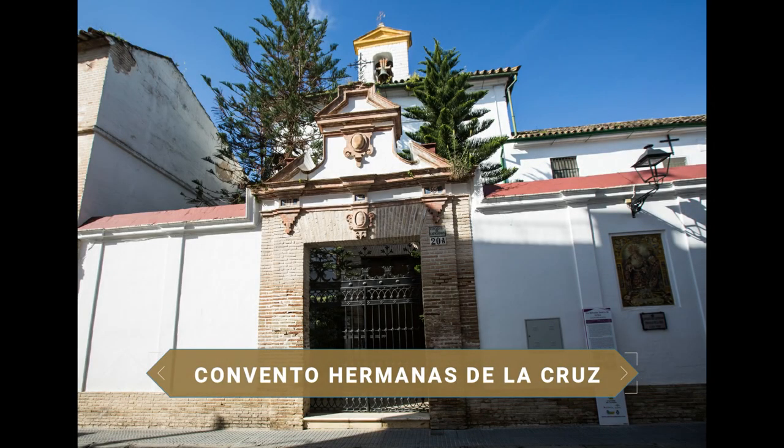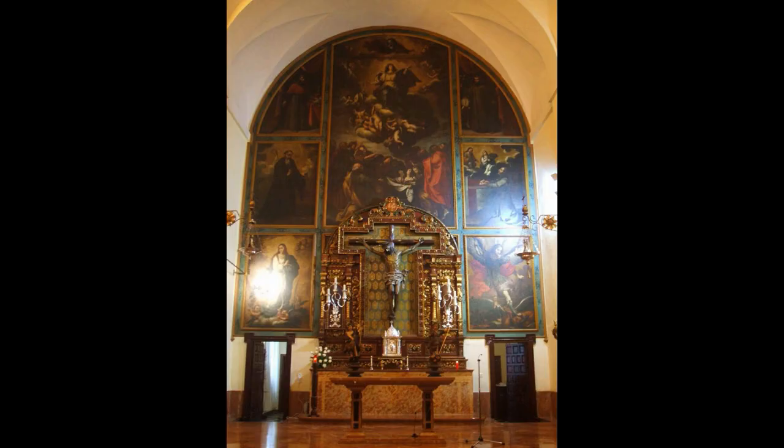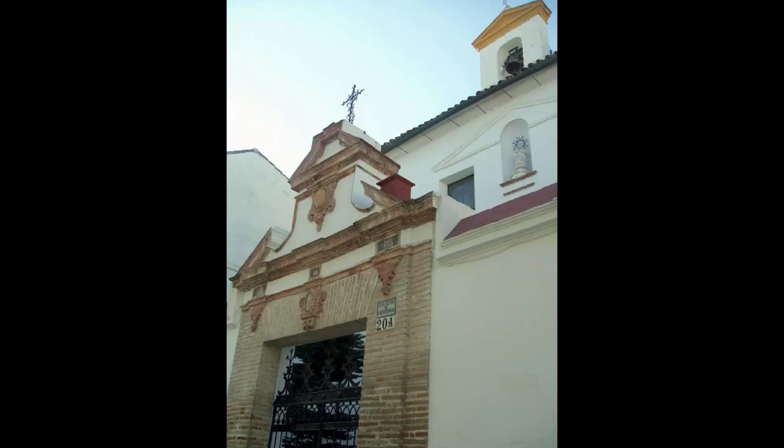Another convent to discover in Écija is the Convento de las Hermanas de la Cruz, also called the Convento de Capuchinos. The community of the Sisters of the Cross currently lives here. Although it is not possible to visit the interior, it draws attention with its brick facade painted white, which contrasts with the other buildings on the street.